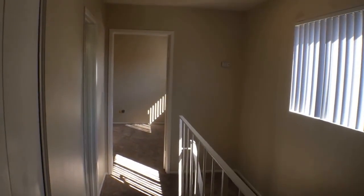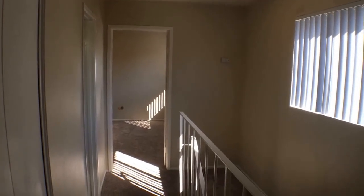This concludes the virtual tour of Camino Aguila, brought to you by Good Life Property Management. Thank you for watching.